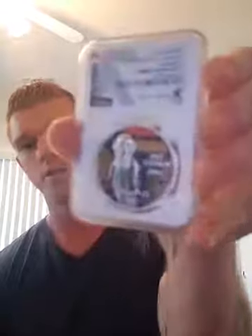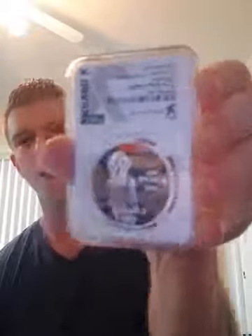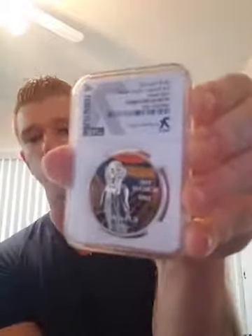Ultra Cameo basically means all the fields are deeply mirrored and they are frosted as well, to give you that high contrast color. I wish I could show you guys — kind of, you can kind of see it.